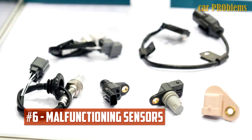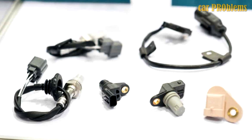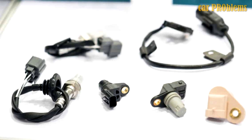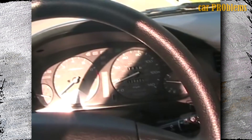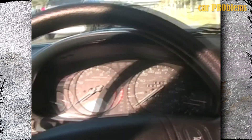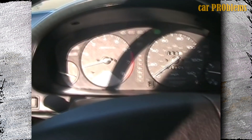Malfunctioning Sensors: Numerous sensors are used by modern vehicles to optimize the air-fuel ratio for reduced fuel consumption. Your car's engine could completely shut off if one sensor malfunctions. Fortunately, most of these sensors can't completely turn off the engine. However, sensors like the MAF sensor, coolant temperature sensor, and oxygen sensor could mess up the air-fuel mixture so severely that the engine would stall.